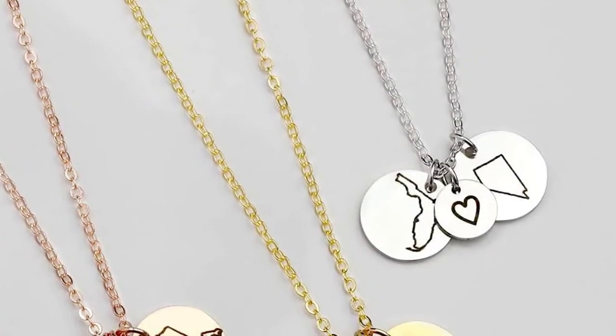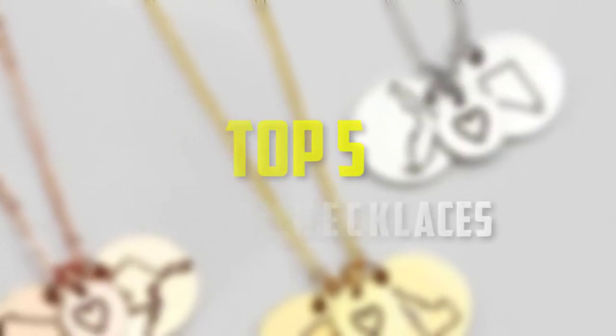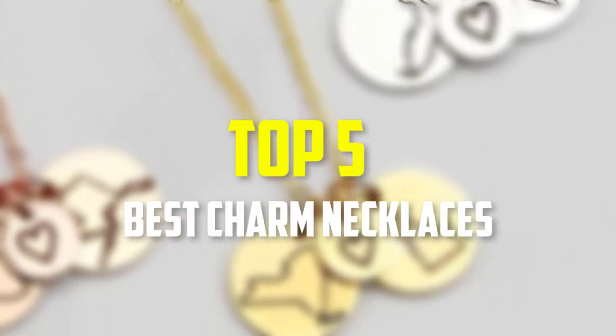Hello everyone, welcome back to our new video. In this video, I will give you more information about the top 5 best charm necklaces that are available on the market.